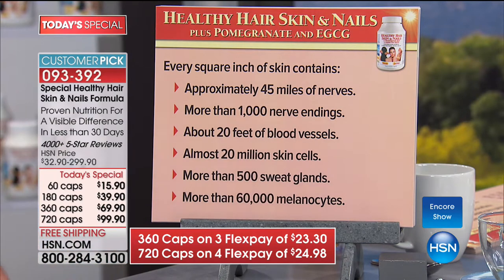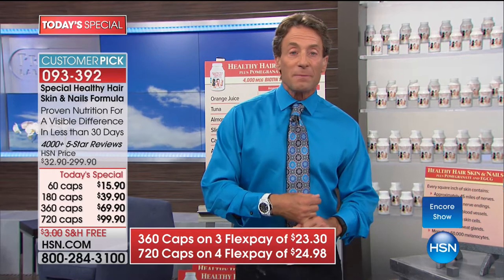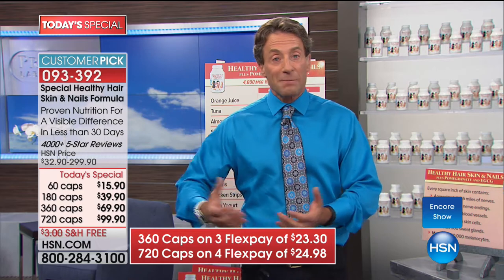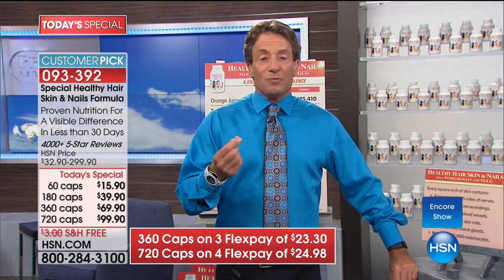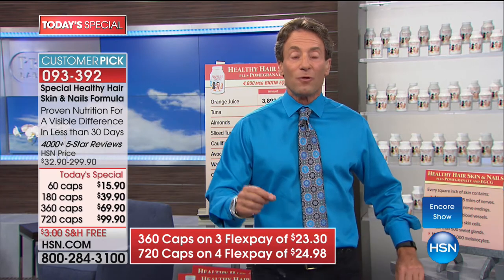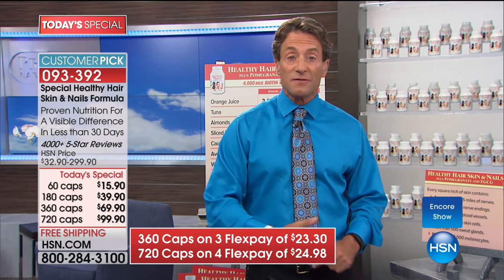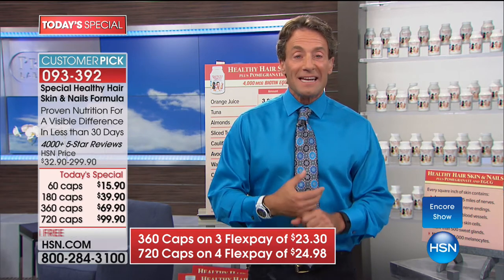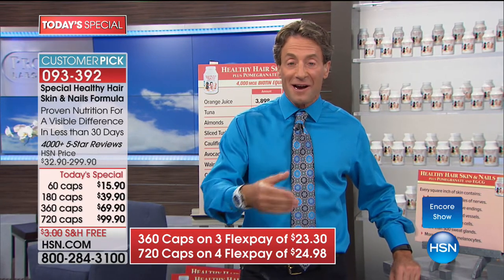Every square inch of skin also contains more than 500 sweat glands and more than 60,000 melanocytes — the pigment cells that also synthesize vitamin D. When you think about our hair, skin, and nails, these are incredibly complex, specialized tissues that protect our body, provide a barrier function, a breathing function, and serve as a sensory organ. The integumentary system is larger than the cardiovascular, nervous, and digestive systems combined, and it never, ever stops growing.